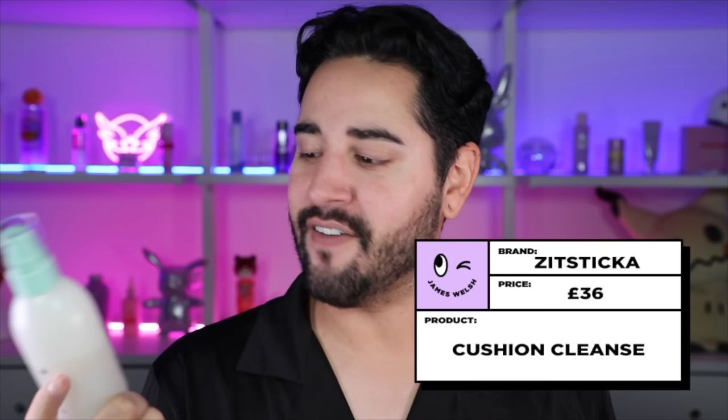It's been a while since I've done a sponsorship with Zit Sticker, but I genuinely love this cleanser. This is the Zit Sticker Cushion Cleanse, a balancing cleanser for acne-prone skin. I do not have acne-prone skin, but I do have breakout-prone skin that breaks out a lot, and very oily skin. So I do tend to reach for cleansers made for acne-prone skin.